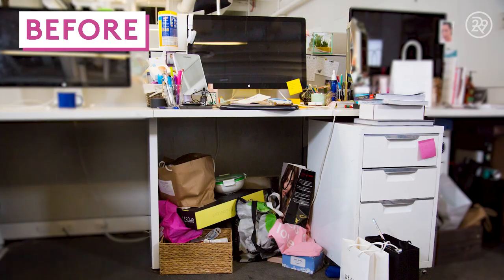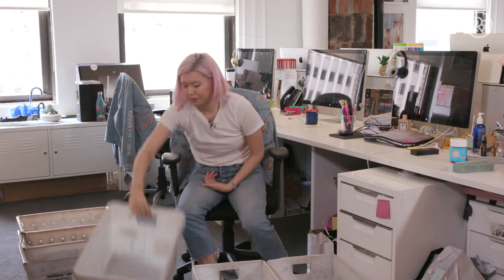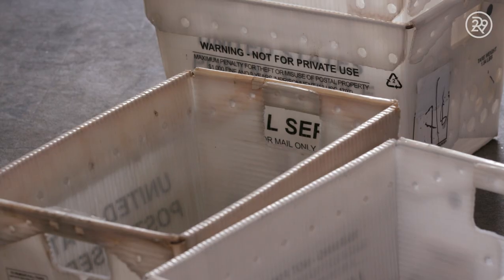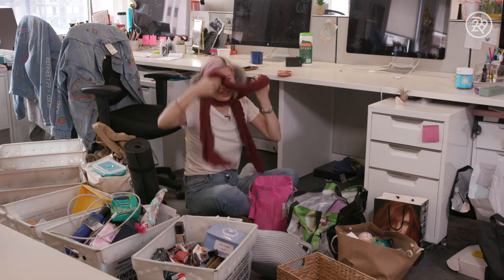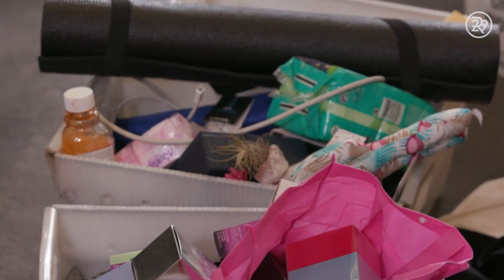My desk was in a pretty bad place. I had bags of stuff under my desk, things that I was keeping for random reasons — shirts, scarves, umbrellas, a couple pairs of shoes, some DayQuil.